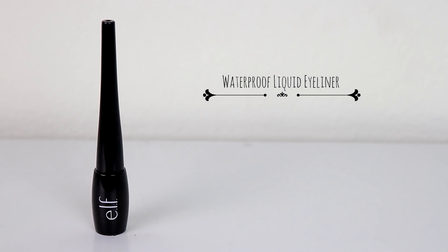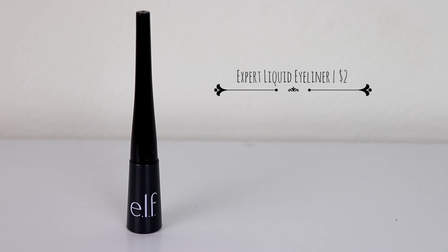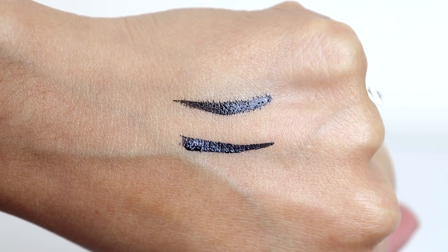Another big no is their waterproof liquid eyeliner. First of all, it is not waterproof. The times I tried it I did the whole wing and it was running in the corners, and by the end of the day I had black right under my eyes. Supposedly this one does not bleed, but when I swatch it, it does bleed. Now the eyeliner I do love is the expert liquid eyeliner. I love this one because it's so easy to use, it doesn't bleed, it has a slightly shiny finish, and the applicator allows you to create a very sharp and pointy wing. You can create a very perfect wing with this.